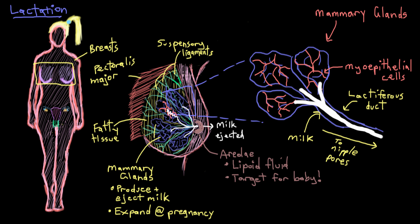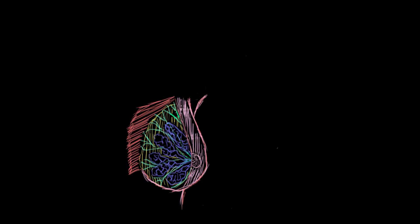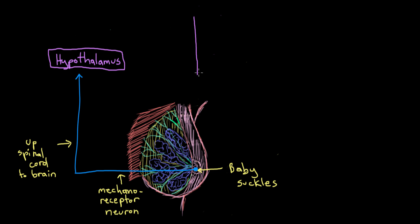Lactation begins when an infant starts to suckle on mom's breast, and there are some pretty cool neural pathways involved. When a baby starts to suckle, special receptors called mechanoreceptors in the nipple get activated and start sending messages up the spinal cord and into mom's brain to the hypothalamus. When the hypothalamus receives these messages, it does two really important things.